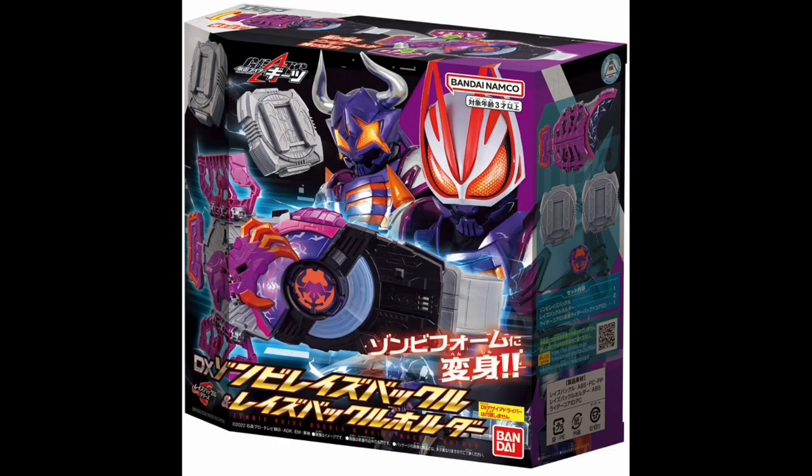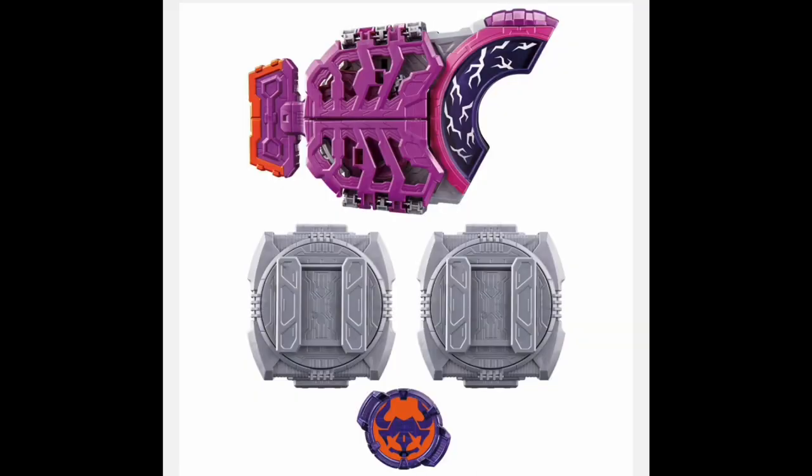First up we have the Zombie Raise Buckle and Raise Buckle Holder Set that also comes with the Buff-A-Core ID. This is the standalone release if you didn't buy the combo set that came out earlier in the month and just bought the Desire Driver on its own back then. You can go ahead and grab this — it's actually out today.